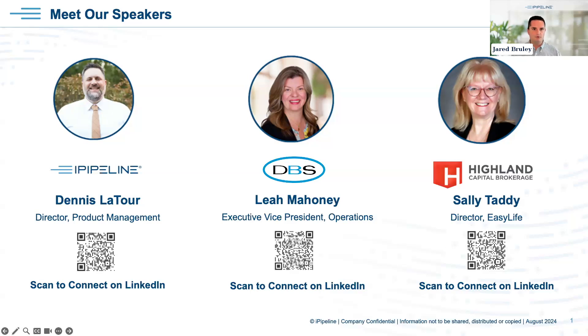Next we have Leah Mahoney, Executive Vice President of Operations at Diversified Brokerage Services. Leah and I grew up in the same town and went to the same high school in Wisconsin — small world. Leah brings 25 years of experience building relationships with clients, advisors, and industry leadership, providing strategic leadership and setting divisional plans to achieve sales and service goals. In 2022 she received the NAOBA ID20 Award, which honors the industry's innovators and trailblazers committed to independent distribution.